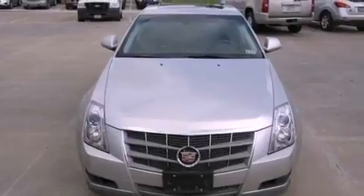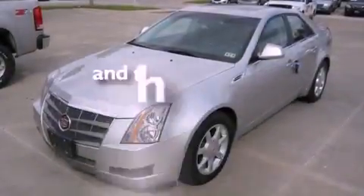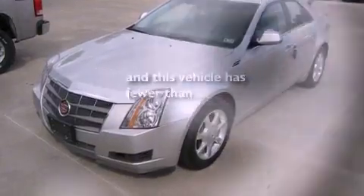Additional features include traction control, an anti-lock braking system, a multi-function display, and this vehicle has less than 68,000 miles.